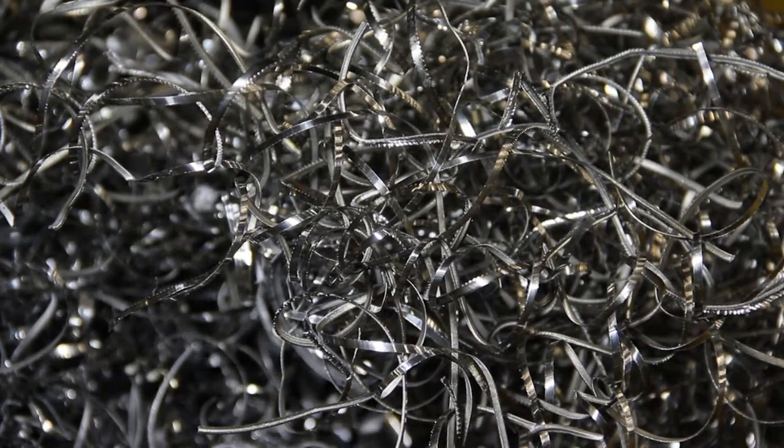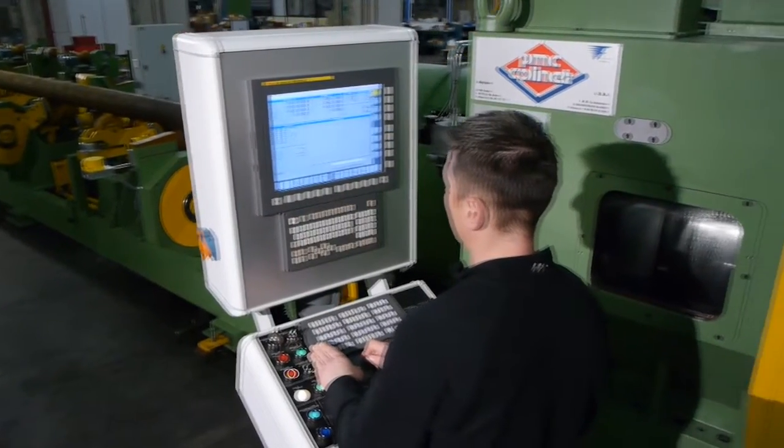The chip conveyors installed on our rotating product threading machines allow a permanent functioning of the lathe, ensuring a high operational efficiency.